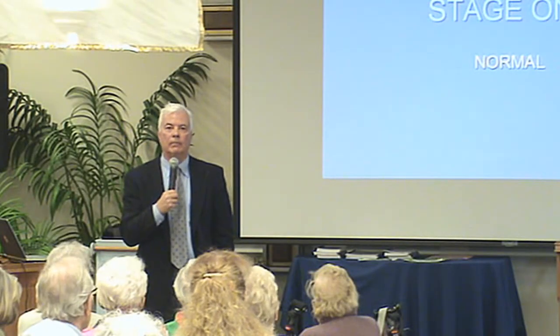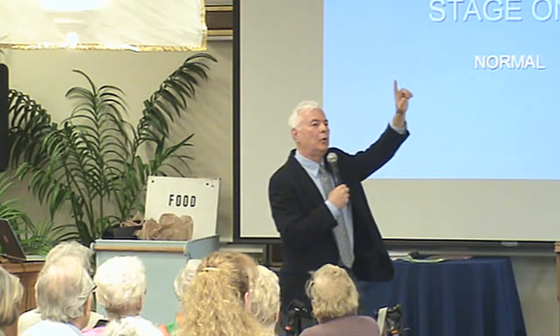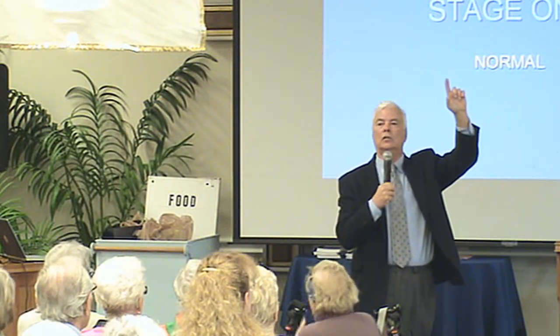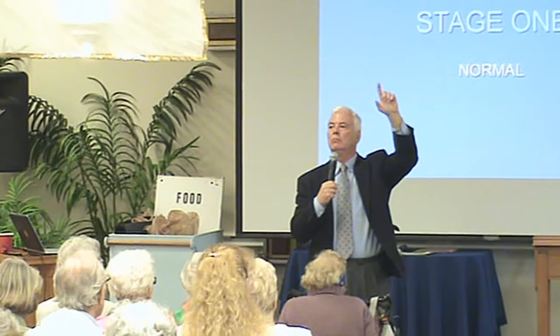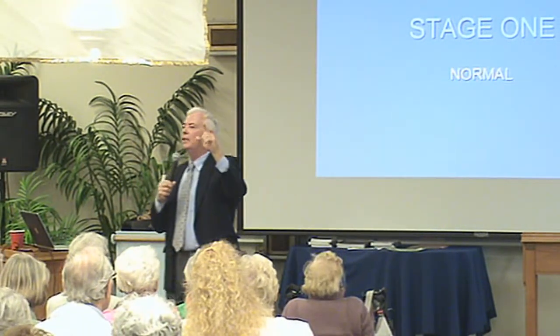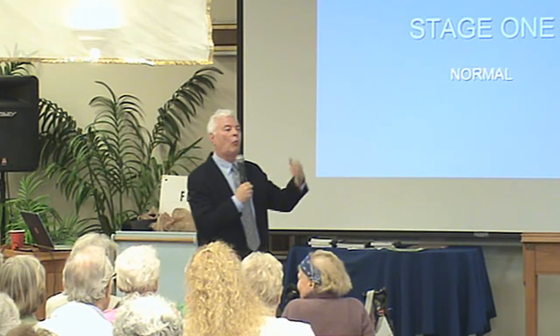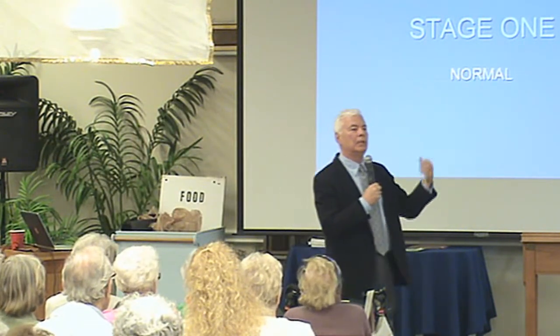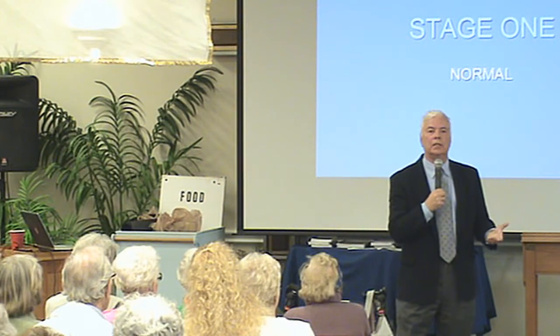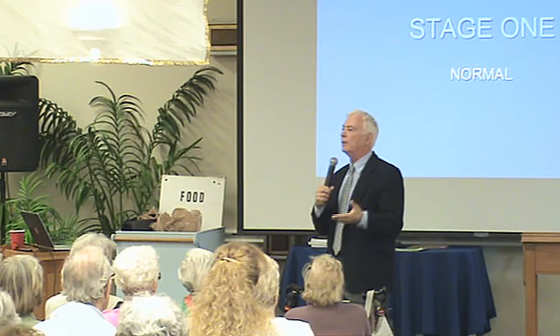Let's go through the stages. Stage one is where we all hope we stay on the seven-point scale. It's called normal — senior moments. How many can run as fast as you did when you were 20? So why does it surprise you to have more memory slip-ups? It's not a loss of memory, it's less efficiency. Everything else in my body is less efficient — why not my memory?